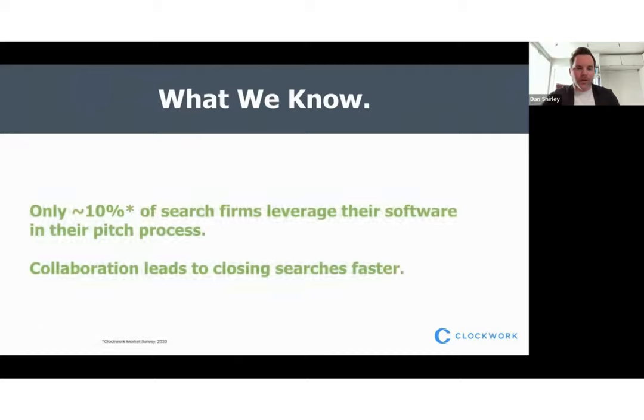Let's start with what we know. First, only 10 percent of search firms leverage their search software in their pitch process. Second, collaboration leads to closing searches faster. Let's take a minute and think about why these two stats are important for us today as we talk about winning work and winning new clients.